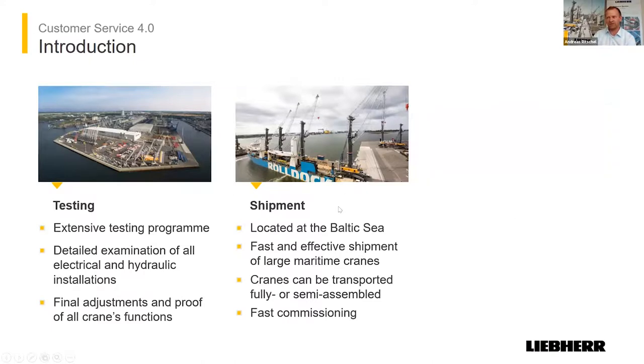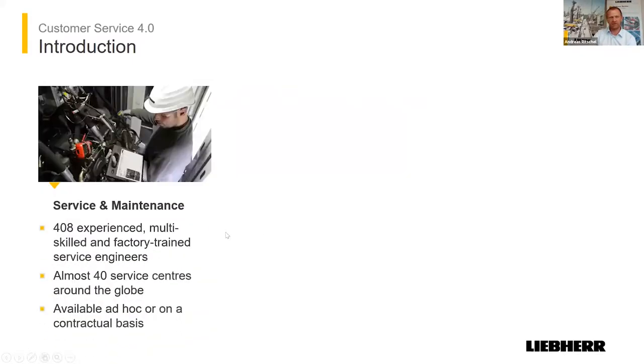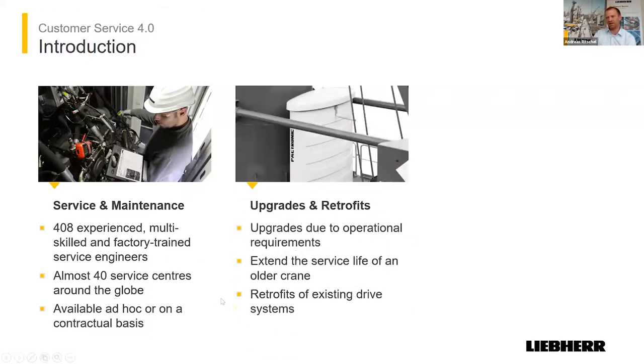We have our maritime training center with two simulators here in Rostock. We have five trainers at the moment for each type of crane. We do several trainings like maintenance training, technical trainings, and operator trainings — not only when the customer is purchasing the crane, but also afterwards if there are changes in his technical staff. We have at the moment 408 experienced engineers across our 40 service centers all over the world, and we are available all the time with many service contracts in place.